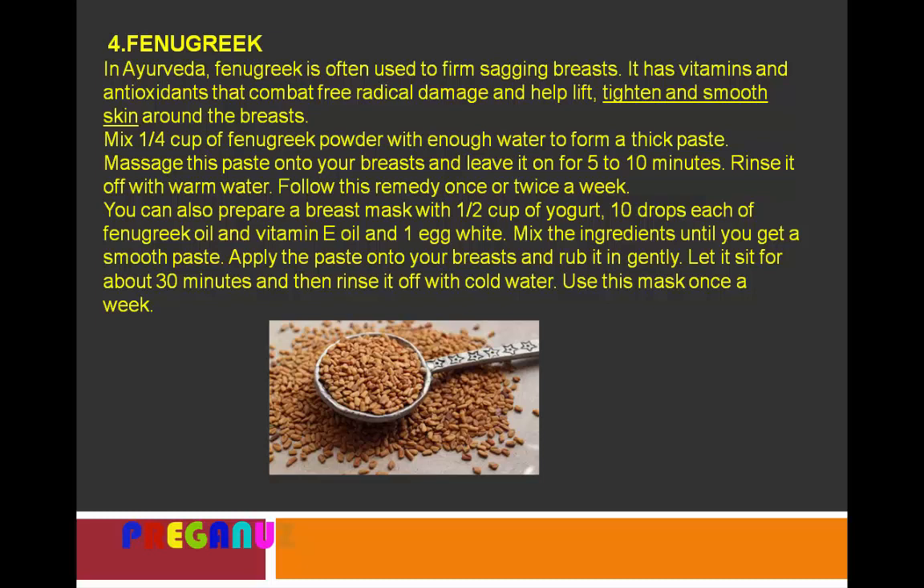You can also prepare a breast mask with half a cup of yogurt, 10 drops each of fenugreek oil and vitamin E oil, and one egg white. Mix the ingredients until you get a smooth paste. Apply the paste onto your breasts and rub it in gently. Let it sit for about 30 minutes and then rinse it off with cold water. Use this mask once a week.